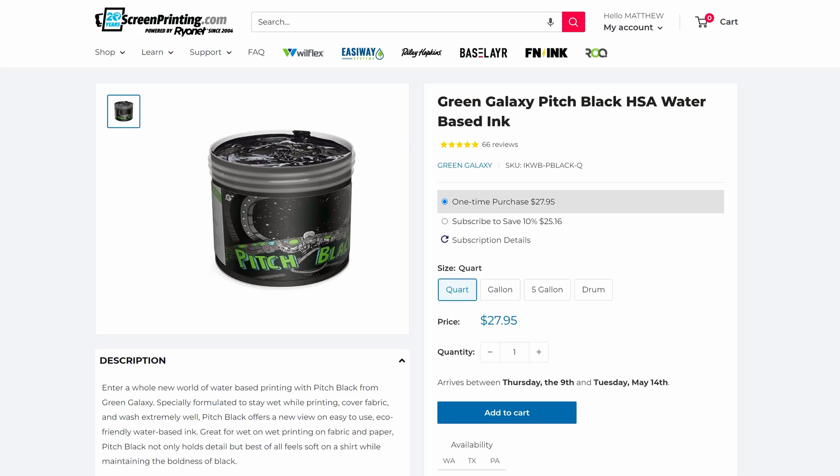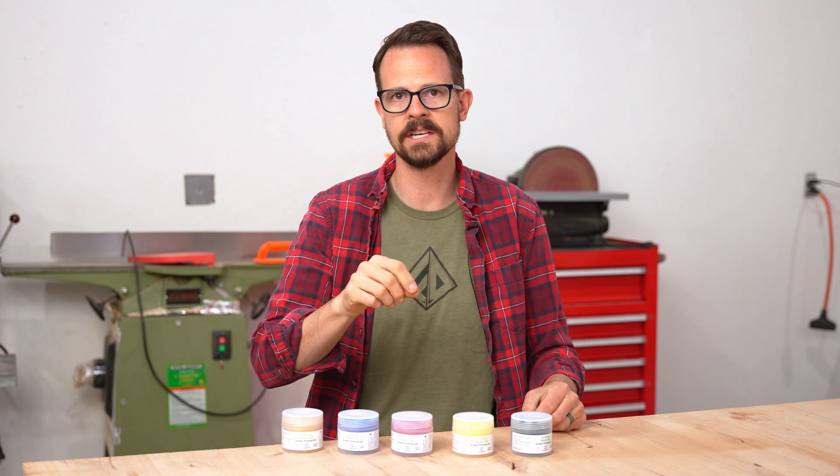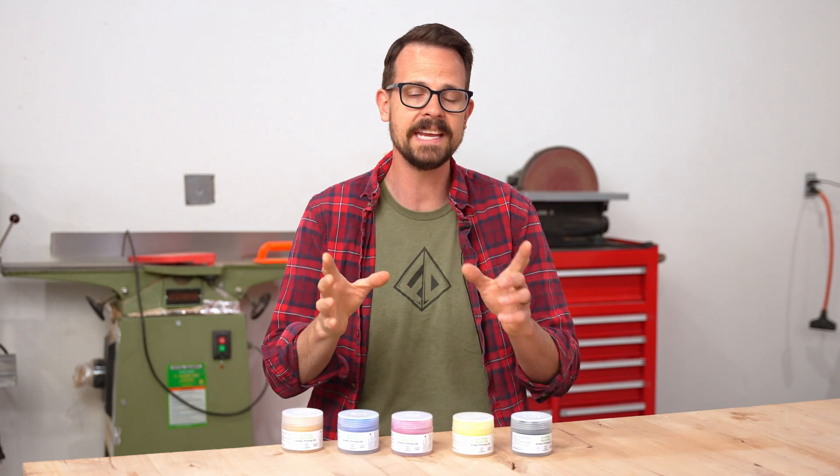Now Green Galaxy, which has been around a long time, they make a low temperature cure additive. So you add this into their ink and it will drop the cure temperature all the way down to 180 degrees Fahrenheit. This should be way easier for me to deal with. Granted, this is all hypothetical because I've never used that ink or the additive before.